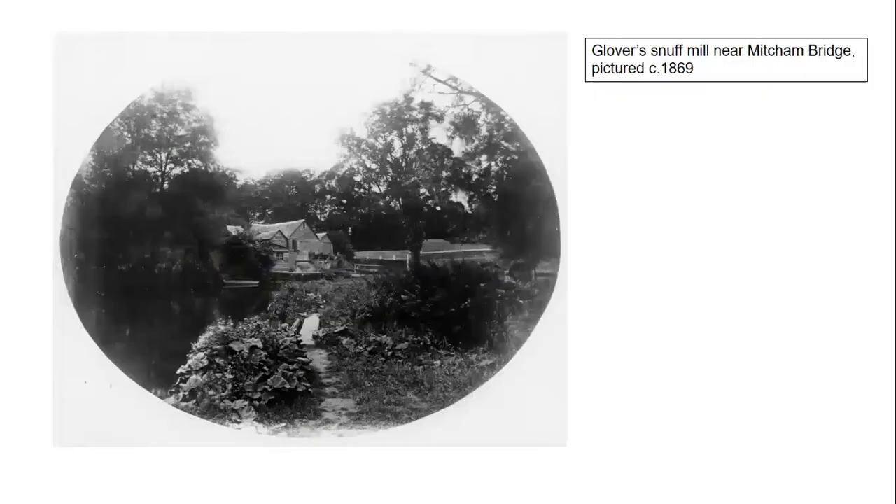There are several examples of snuff mills operating in the Mitcham and Morden area. This is Richard Glover's snuff mill near Mitcham Bridge. Glover acquired the mill from Lionel Gregory in 1774, and he started milling flour before switching to snuff grinding. The mill remained in the Glover family until 1840, first through Richard Glover II and then John Glover, his younger brother. Business appears to have finished in the mid-1840s, and the mill stood unoccupied and unused until it was demolished in 1922.